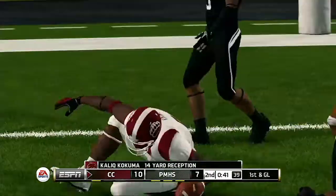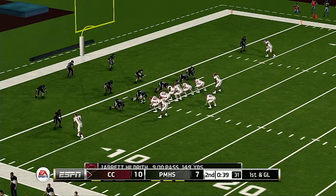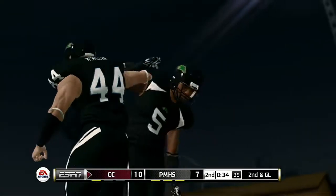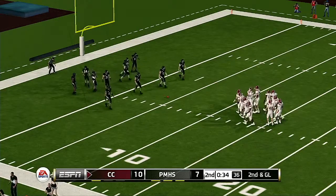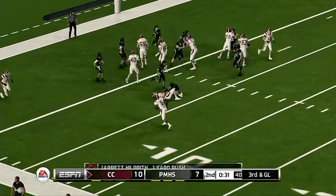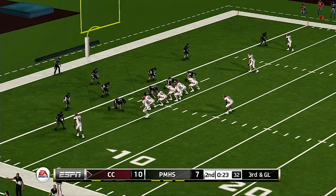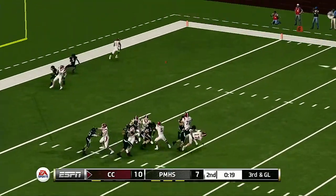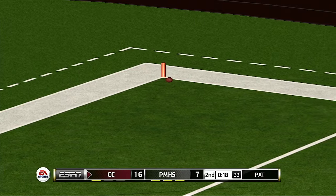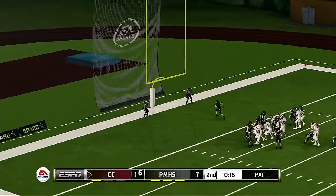Dumps it complete to the halfback over the middle — what a play! And that is first and goal! He just gets rid of it. It's second and goal, ball on the four-yard line. Tackle made around the three-yard line. Looking for six, and he got it — touchdown!